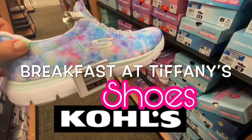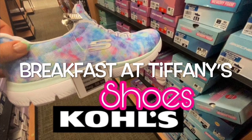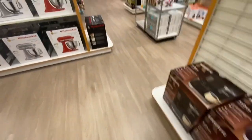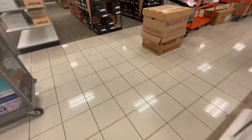Hey guys, welcome back to my channel, Breakfast at Tiffany's, where we love to shop 24-7. So today I'm at Kohl's, and I thought I would look at the shoe section. I just finished in the kitchenware, and it's right across from the shoes.